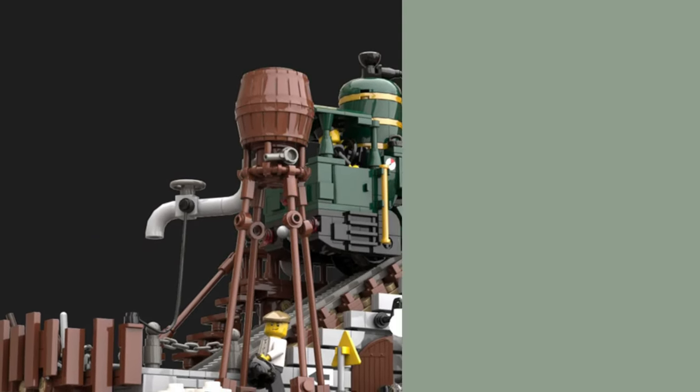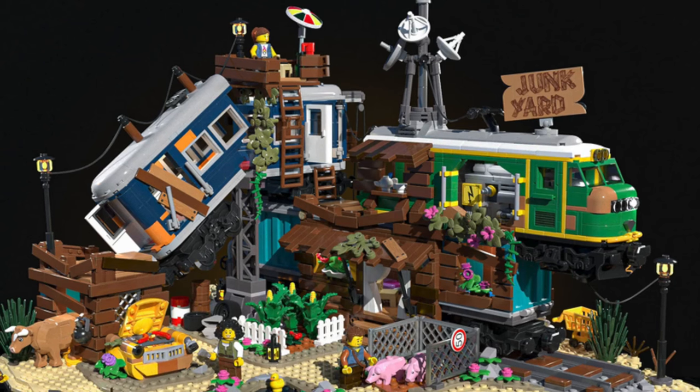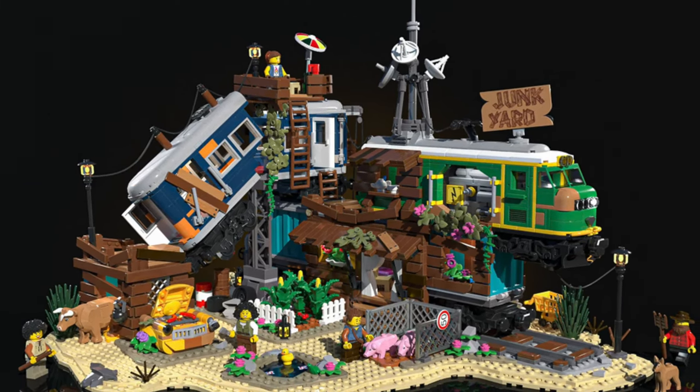Let's get started with a newly designed model: the train junkyard. Have you ever dreamed of living inside a train? Well, your dream came true. Imagine an old train graveyard turned into a home.